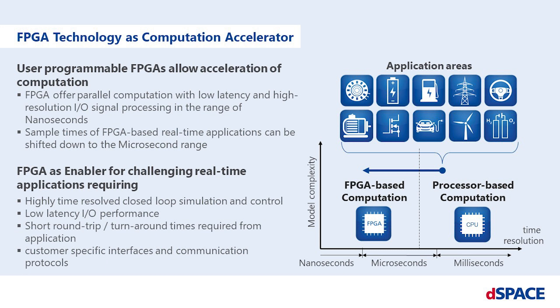Besides achieving short turnaround times, user-programmable FPGAs allow implementing customer-specific interfaces, functions, and communication protocols — for instance, sensor data fusion or compression in autonomous driving applications.